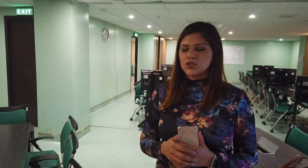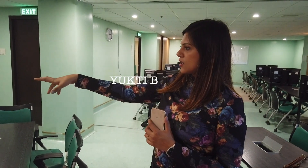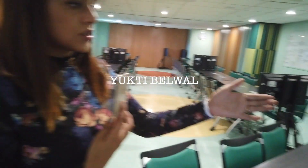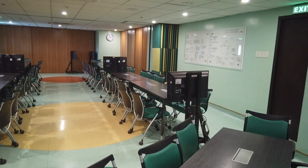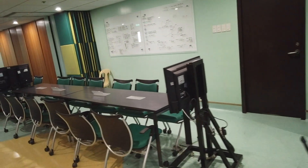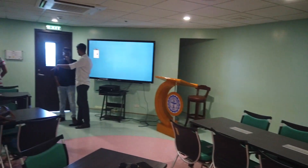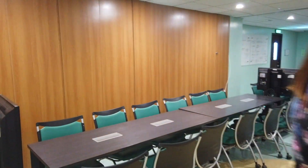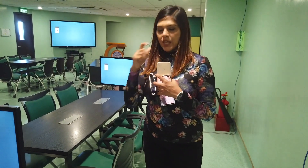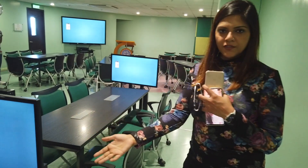We are at the classroom of Davao Medical School of Foundation. As you can see, there are many chairs, but what they have done is put a monitor in front of every six or every ten students. So whatever the teacher is showing on the main monitor, students are able to understand it wherever they are sitting, and they don't have any issue understanding the concepts. When a big group is having a classroom, I think this is a very innovative idea.